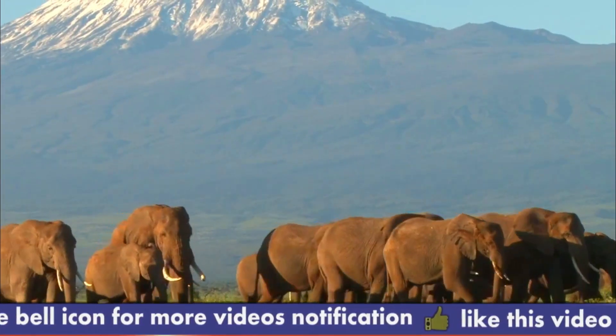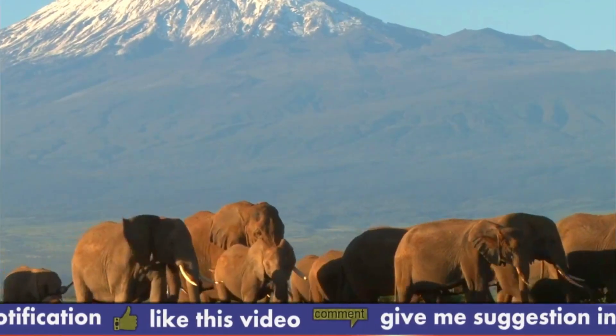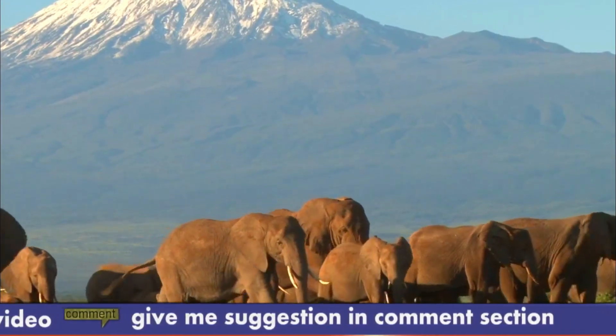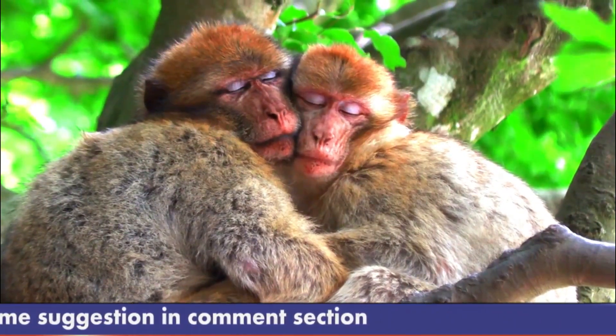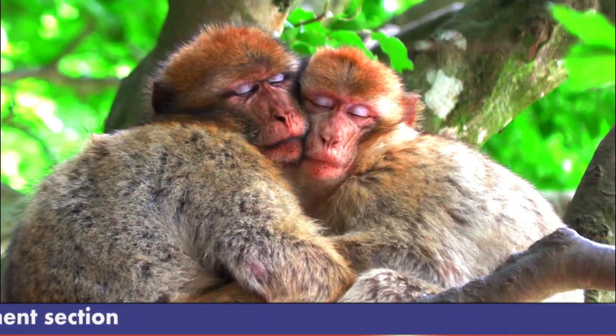Observation Hill received its name from the utilization of the pyramid-shaped hill for aerial and observational purposes. It is a location to see wildlife. In Amboseli National Park, this is the location of walking safaris. From the summit, you can have a superb view of the park.